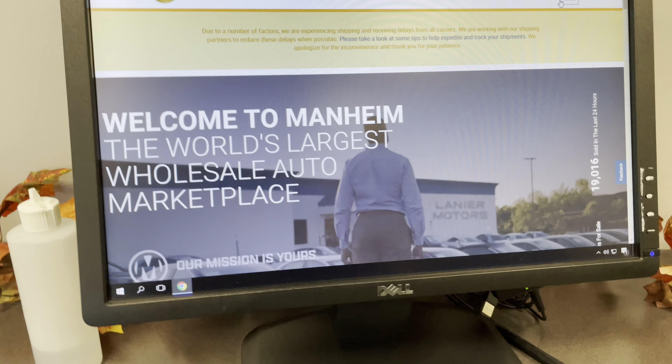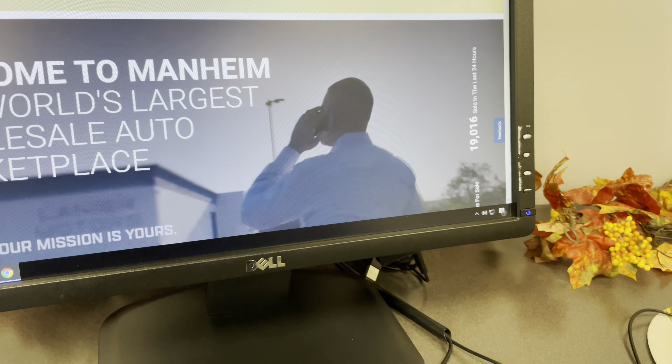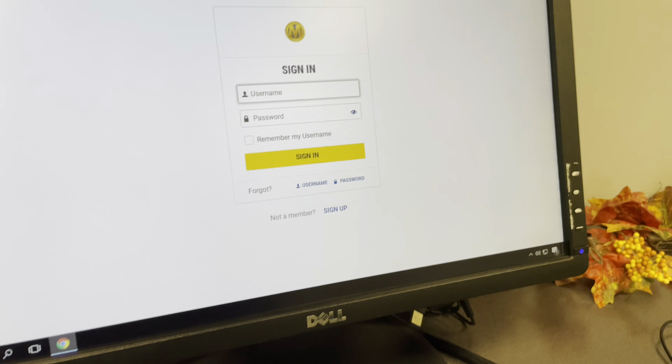All right, y'all, so I can't be super obvious, but basically we are doing a little turnaround for y'all real quick. We're inside here and I'm getting ready to log in. I'm going to check out the inventory, get a list, and then go from there.